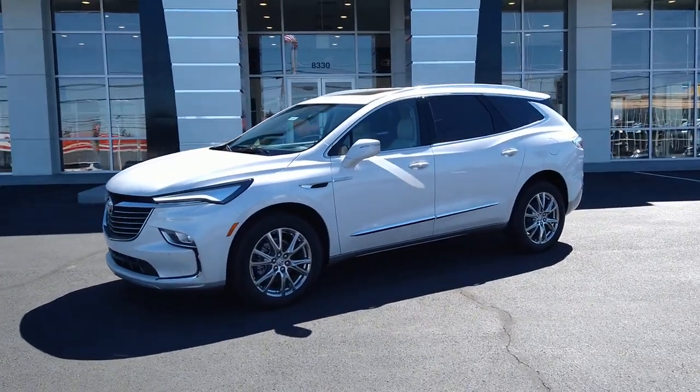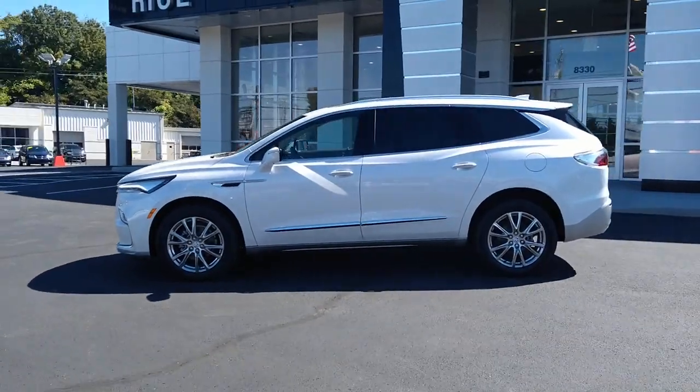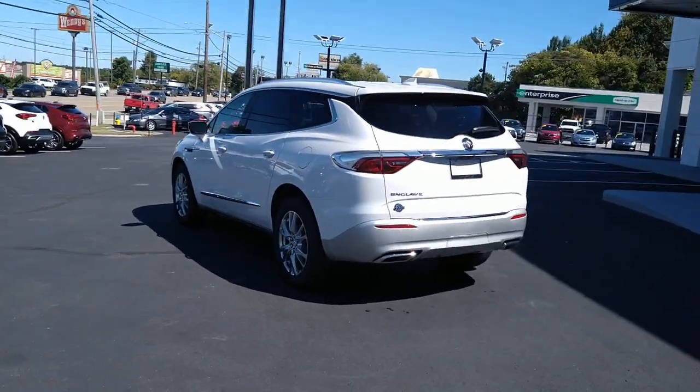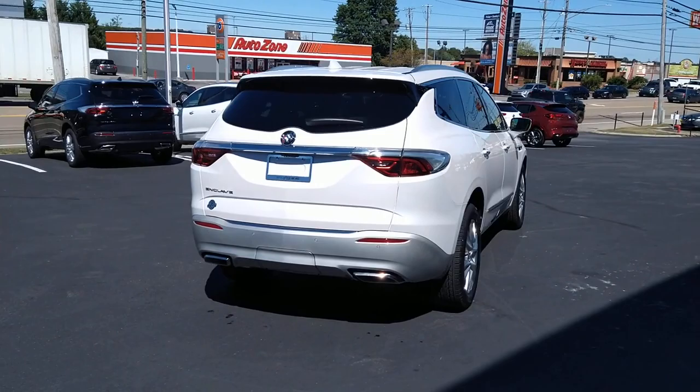Get a feel for the 2023 Buick Enclave. The Buick Enclave, the midsize luxury SUV that gives you command of the road in safety and comfort with all the mod cons. The following are some of this vehicle's highlighted options.